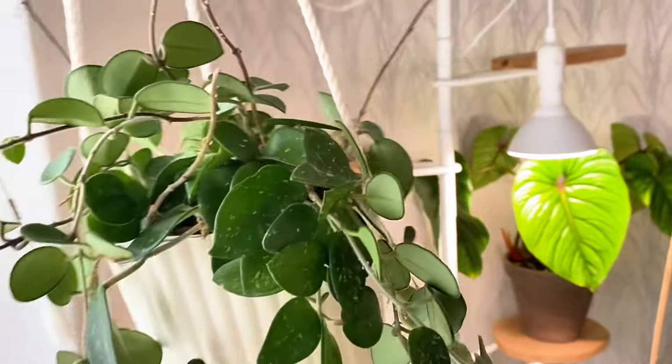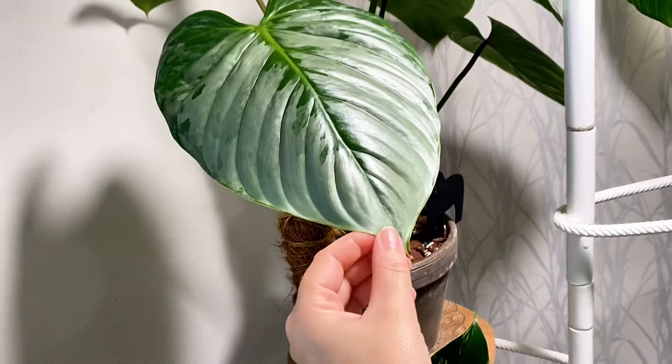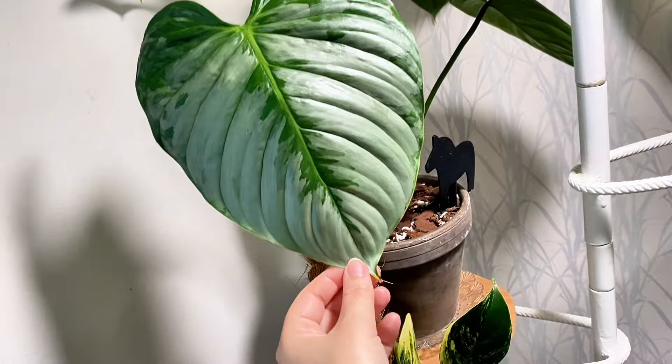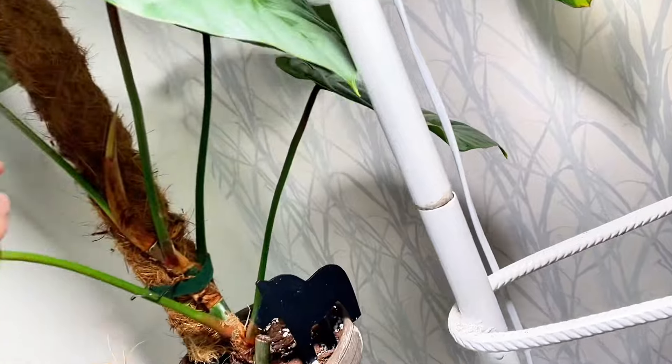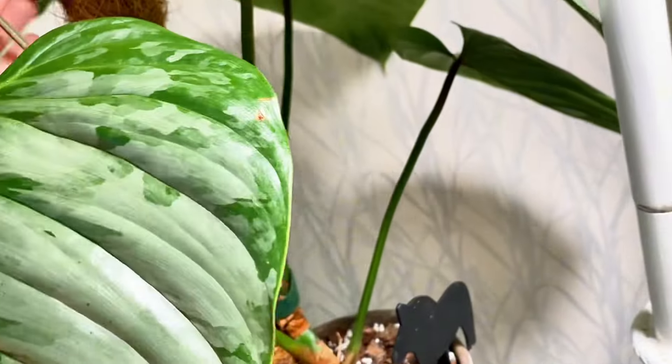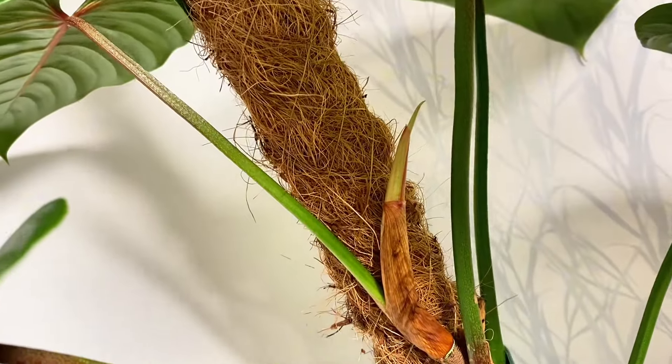Up here I have a regular Hoya Matilda. Down here I have a Philodendron Sodroy — we just got a new leaf, and there is another new leaf coming.